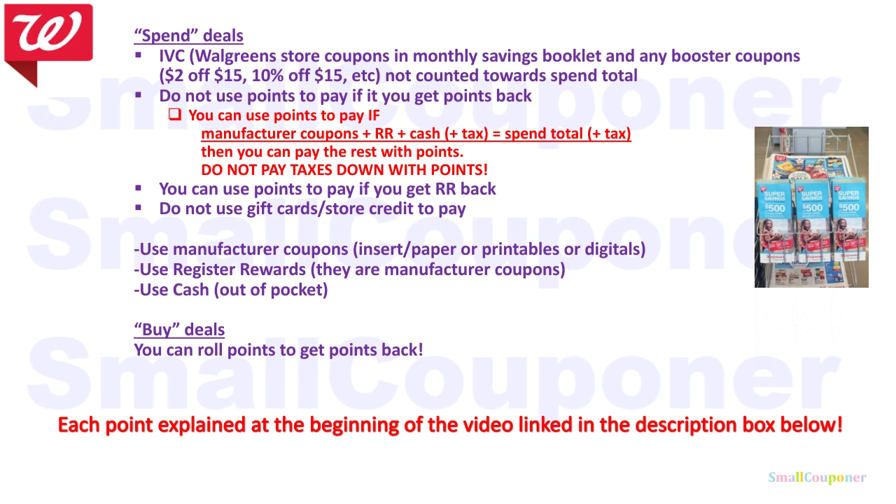Do not use points to pay if you get points back. The only exception is if your manufactured coupons — registered rewards that say 'manufactured coupon' on them — where cash plus tax equals spend total plus tax; then you can pay the rest with points. But do not pay taxes down with points because you will risk lowering your spend total. You can use points to pay if you get a registered reward back. Do not use gift cards or store credit to pay because they are treated like points. And for buy deals, you can roll points to get points back. Each of these points will be explained at the beginning of the video; link in the description box below.